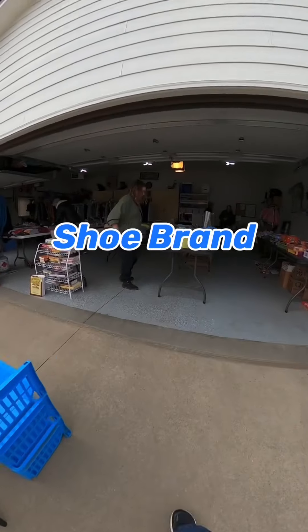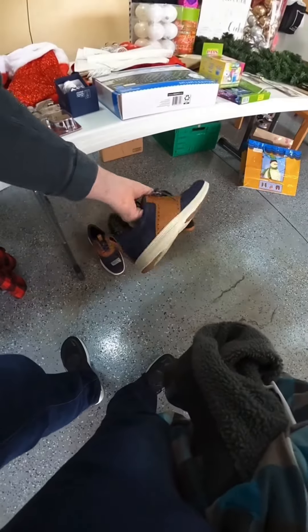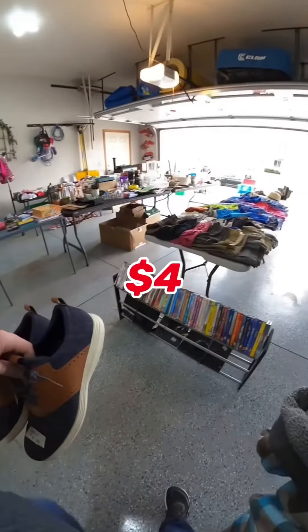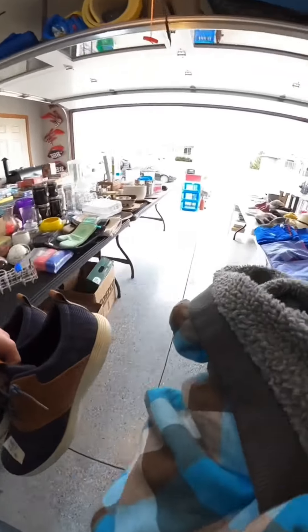Here's a good shoe brand to look out for, and that is Cole Haan. Depending on the style, some of these can sell for really good money. These were only $4, and I'm going to put these up on eBay. I should get around $40.